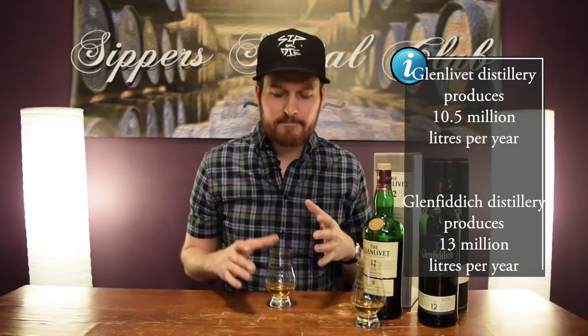They produce just so much whiskey. And as you can really tell, this stuff is just very, very basic. Not much going on, no complexity really at all. Just a couple of flavors here and there.